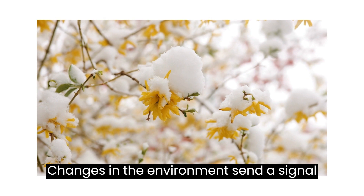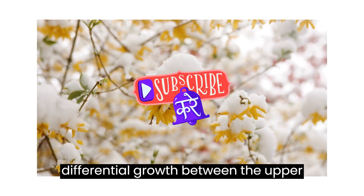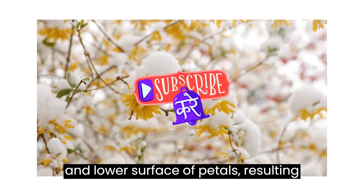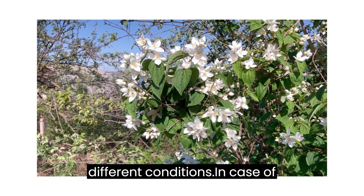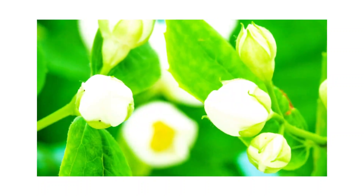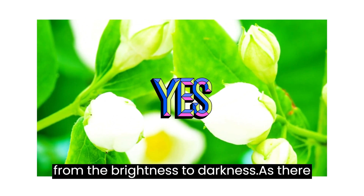Changes in the environment send a signal to the plant and result in a differential growth between the upper and lower surface of petals, resulting in blossoming of flowers at different times of the day or under different conditions. In the case of jasmine, this response occurs due to a stimulus caused by the change over from brightness to darkness.